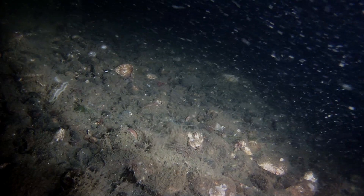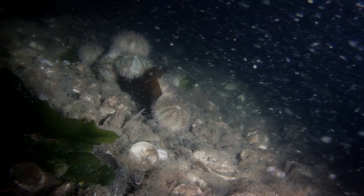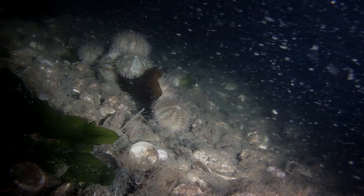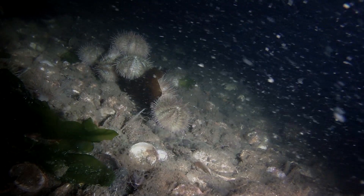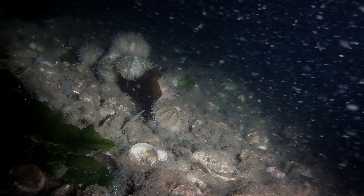It'll drop off into the 200, almost 300-foot area out there off of the Nisqually, but that's mostly sand and mud. This area seems to hold more fish — I think it's because of the rocky bottom.